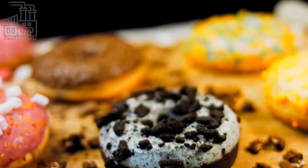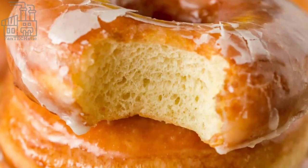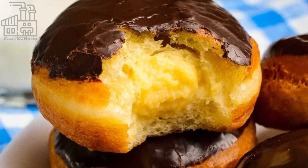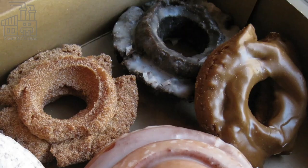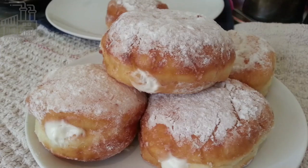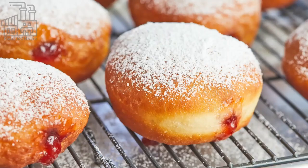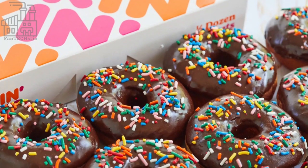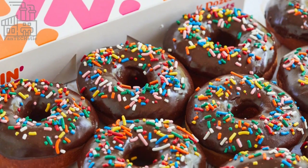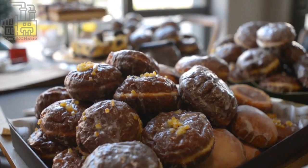Since 1950, Dunkin' Donuts has been known for its dozens of donut flavors, including the classic glazed and Boston cream. Dunkin' Donuts sells more coffee than donuts, and about 60% of the company's sales come from its beverages. Though the donut is still part of their menu, it's believed that people see it more as a treat.